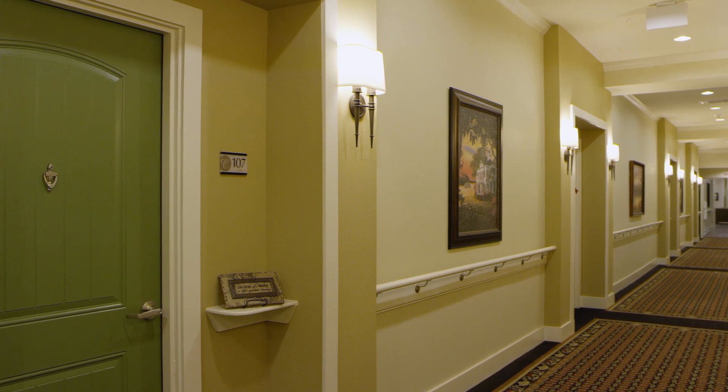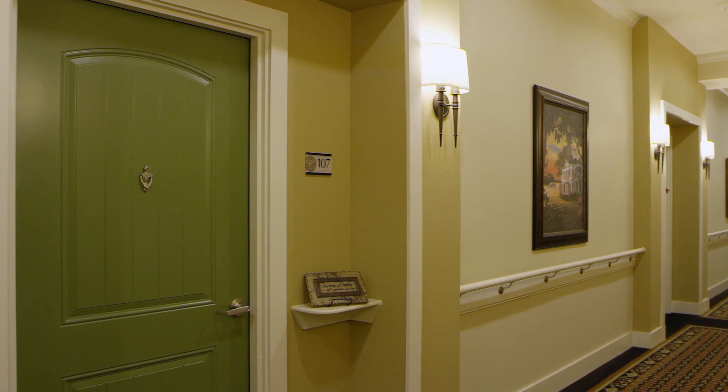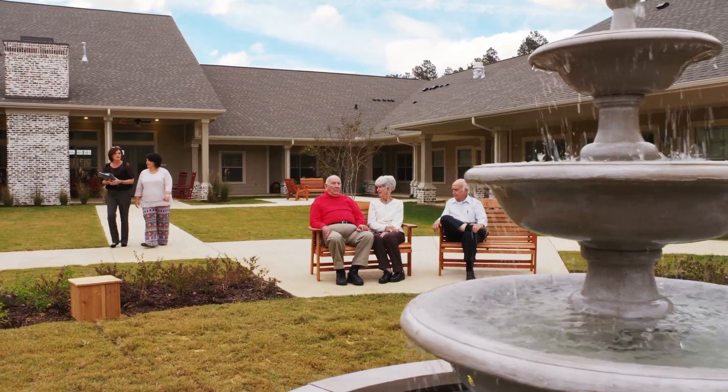We also have a memory care community for folks who have memory impairment. That portion of the building is secure, giving them the security of being able to walk around and enjoy the outdoors. There's a courtyard for them. We wanted to create something that somebody could be proud of to live in.